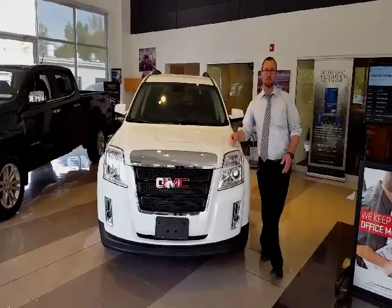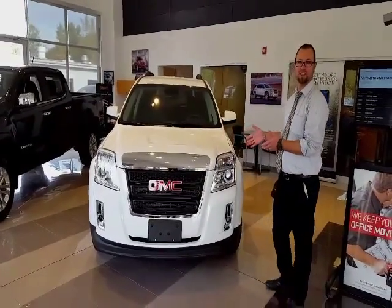Elijah here over at Meadowland and Carmel. Today I'd like to tell you about a 2015 Terrain SLE2.